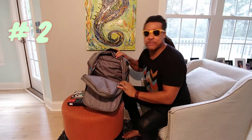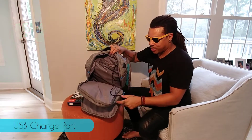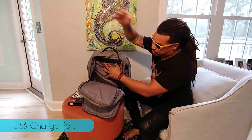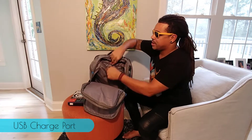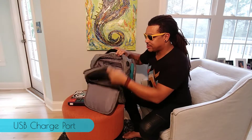My second favorite thing about this backpack is the charging port that they put in the center. All you have to do is pull out the USB here, connect it to the external port, plug your device in, and you're good to go.